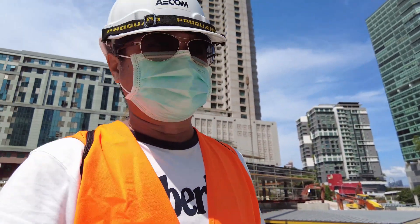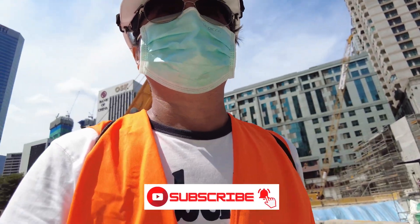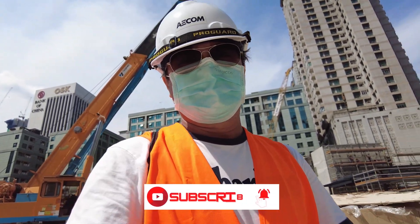Thank you again for watching. Be safe everybody. Don't forget to subscribe, and I'll see you again later. Bye bye.